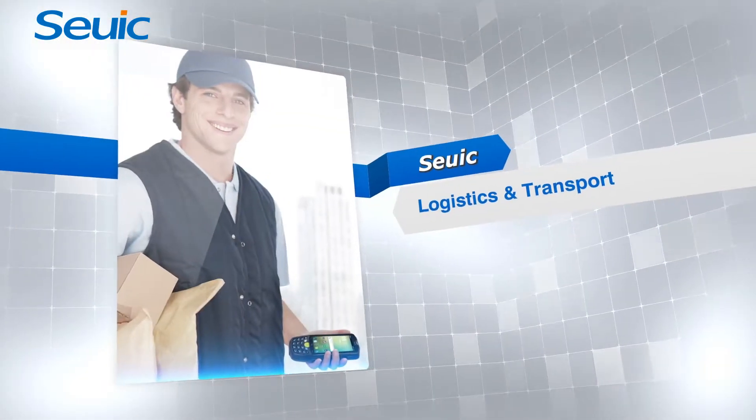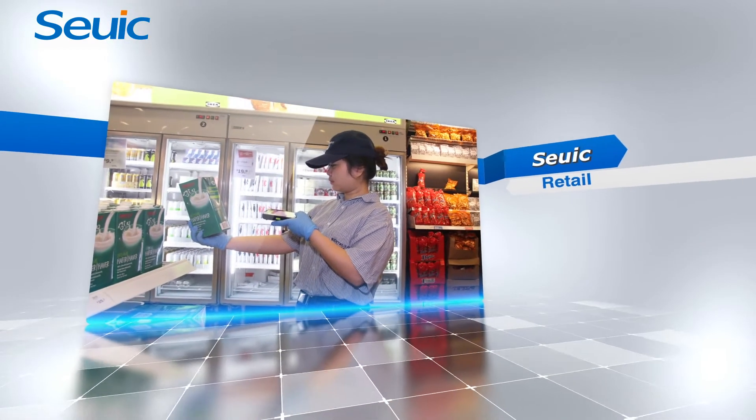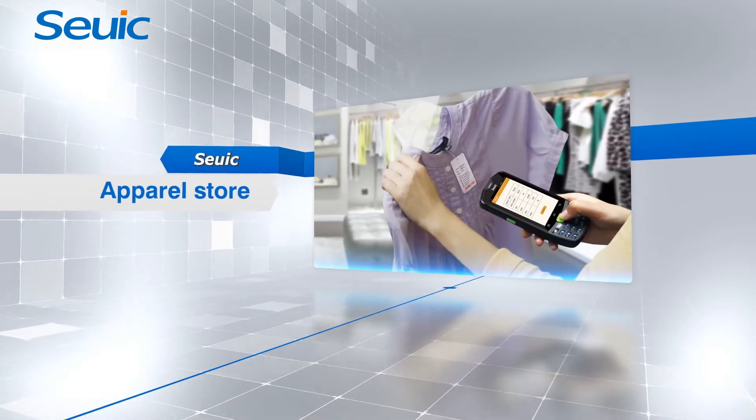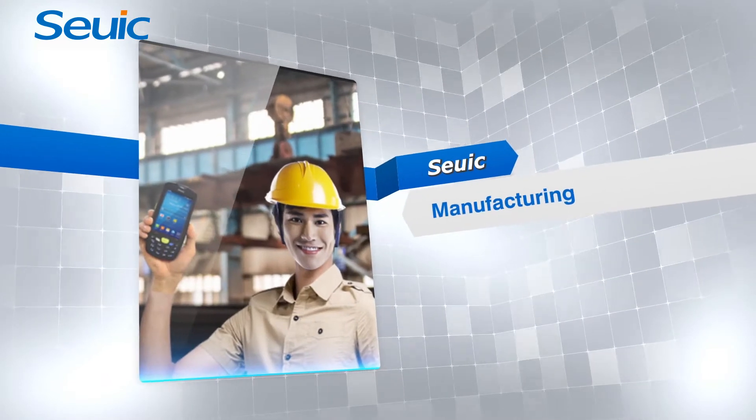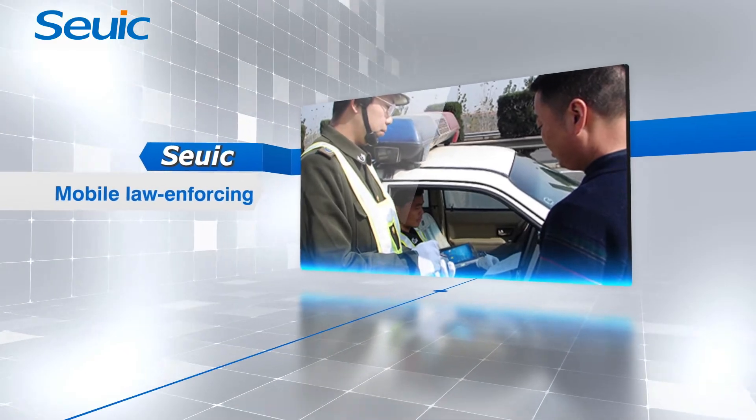With consideration on features and requirements of industrial applications, AutoID9 is designed as an industrial Android handheld terminal with one-handed operation, easy grip, high performance, and ruggedness based on 13-year R&D experience of SEUIC.